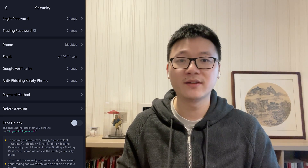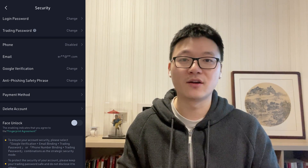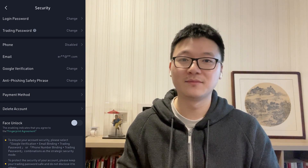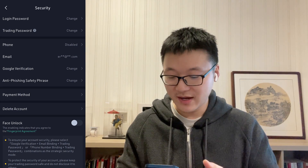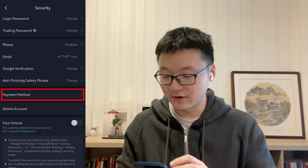The trading password is a six-digit number that you will be asked to enter when completing a trade or transaction on KuCoin, adding an extra layer of security to your account. Lastly, you have to set a payment method — click Payment Method to add your preferred ones. A link in the description covers the detailed steps for these account settings. Once you've completed advanced verification, mobile phone binding, trading password, and payment method setup, you're ready to start trading on the KuCoin P2P platform.